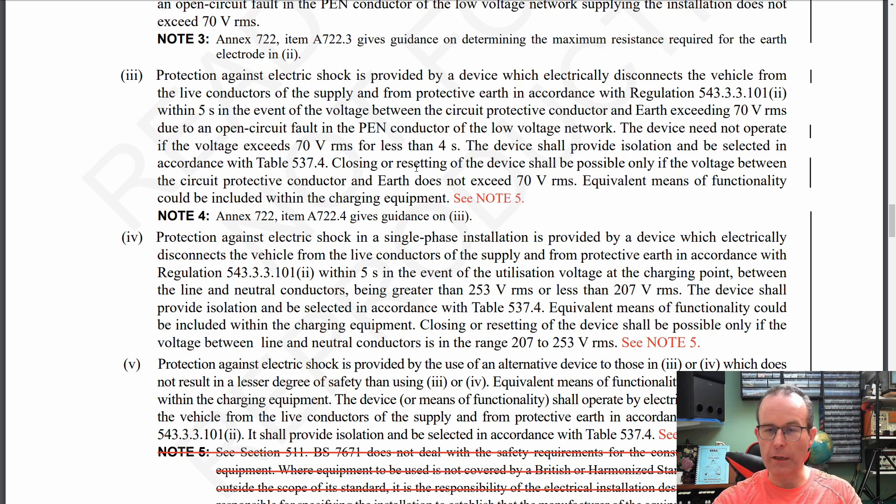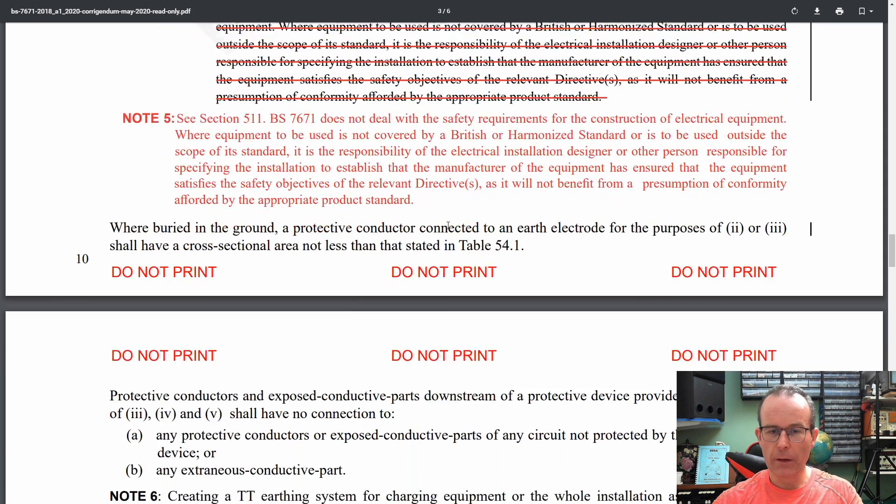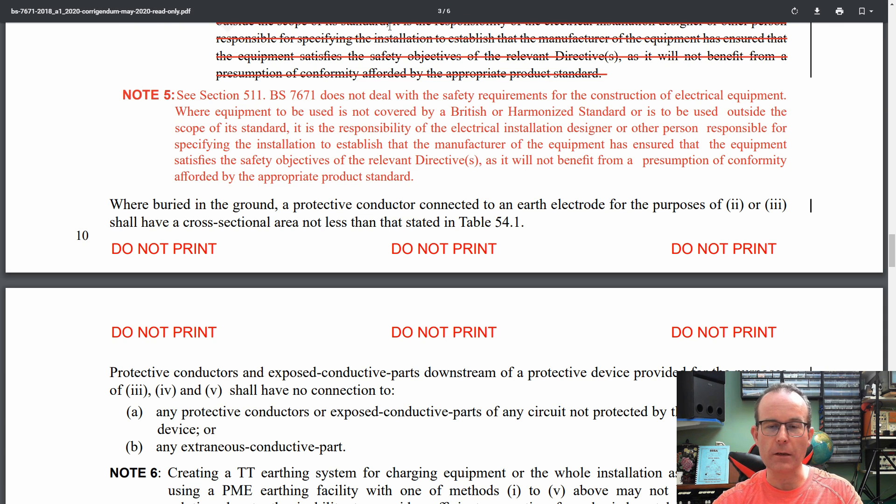Now what Note 5 basically says is that it does not deal with the safety requirements of the construction of electrical equipment. Basically this comes down to: if you're going to use devices provided by manufacturers, whether in any of those things described above, you need to make sure it complies with and satisfies the safety objectives of the relevant directives. So the key point is that now applies to all three. If you are going to be buying a charging unit, you need to confirm with the manufacturer that it complies with the various directives — is it CE marked? If it's not CE marked, I suggest you return it and do not install it. So that has made a moderately significant difference, however in reality you should be checking these things anyway.